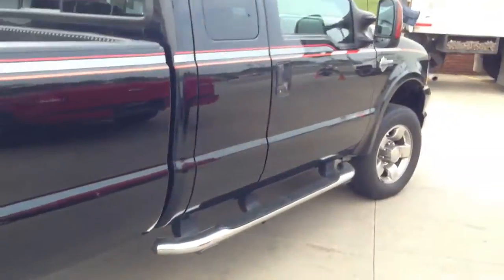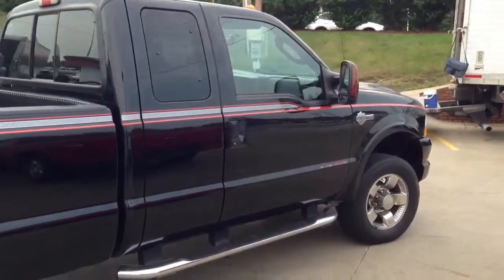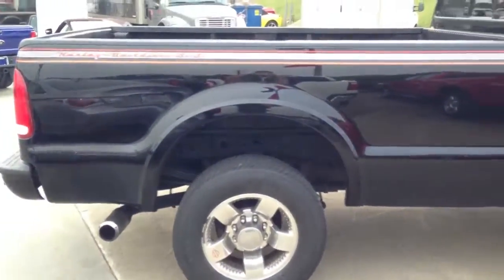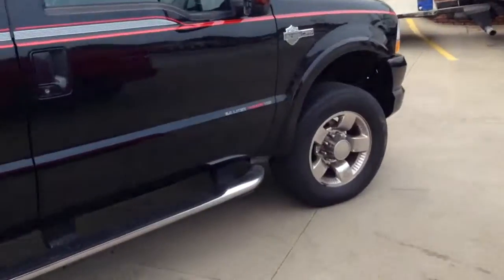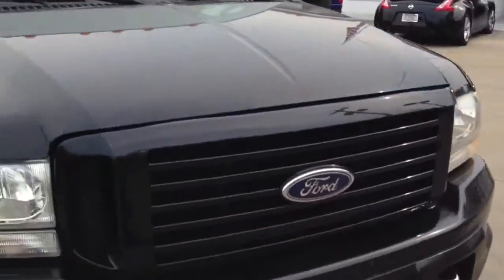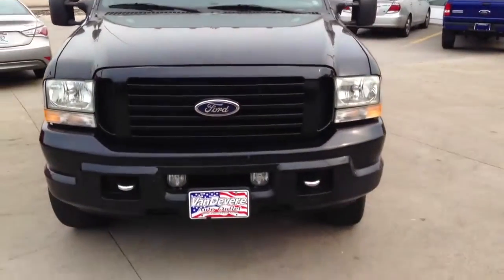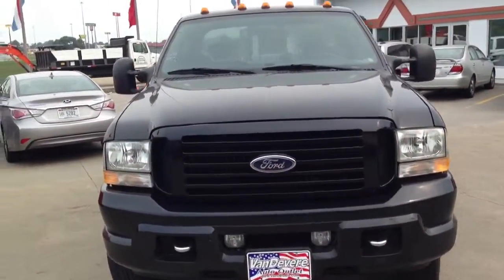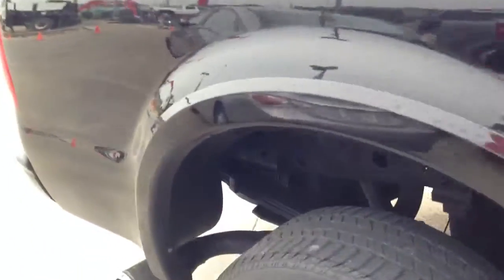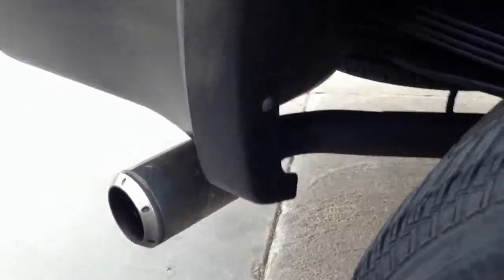I do apologize about the noise — they're doing construction next door, so they're right next to us tearing up concrete. It's in really, really nice condition. Here's the front. And again, with the quarter panels back here, there's no rust.